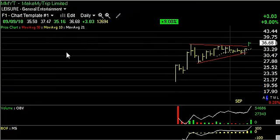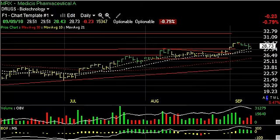Make My Trip Limited — a recent IPO which popped after the IPO, then went into a coil pattern. Broke out on significant volume today and price action. It looks like it could be headed for 40. That's our next trading target on it.